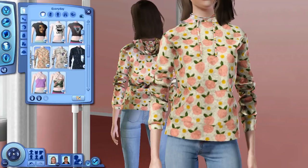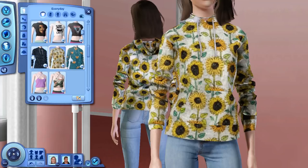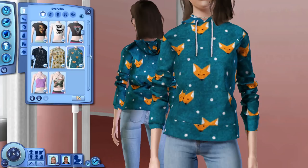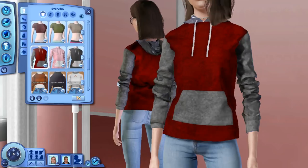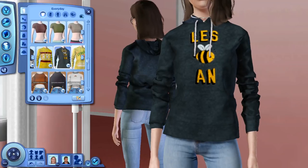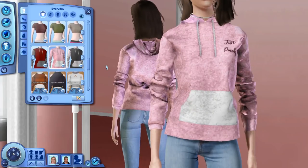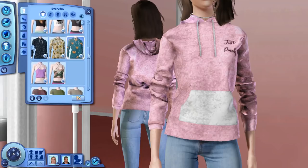The next thing we have are these adorable hoodies. Of course we have some different presets to choose from — I keep wanting to call them swatches because of playing Sims 4 for so long. I absolutely love this cute little fox one right here, it is too adorable. Then we also have another version which are more plain-styled — the same ones but with no patterns, just plain different colored ones. We also have a few graphic ones, including a mellow yellow one. They look a lot better in-game than in Create-a-Sim.